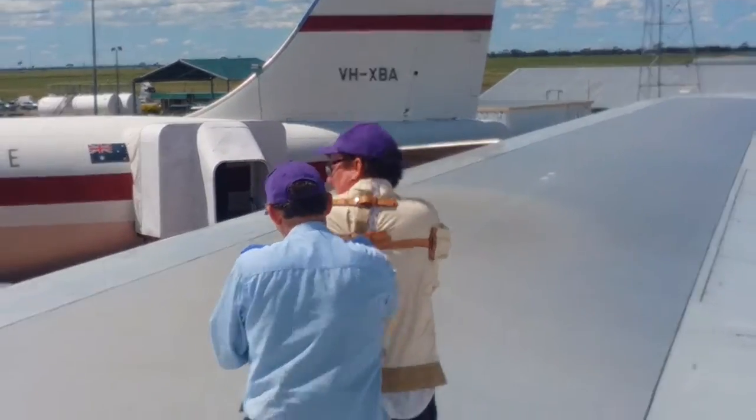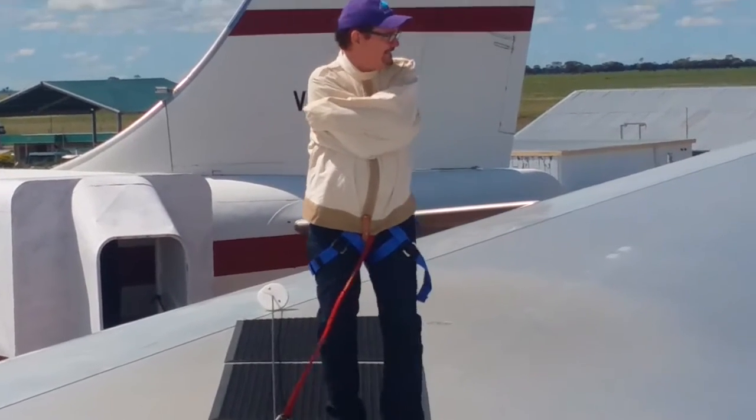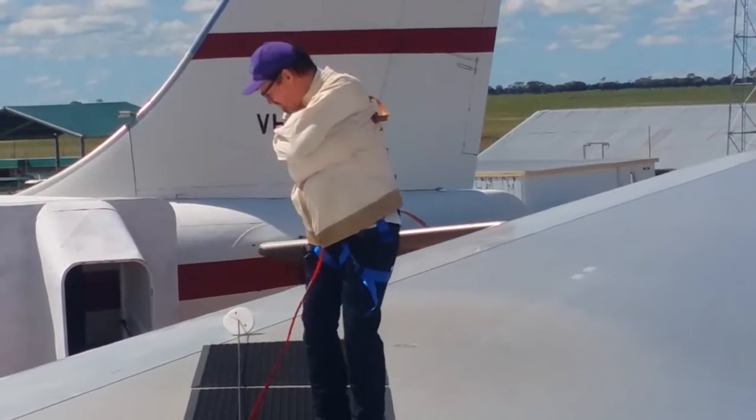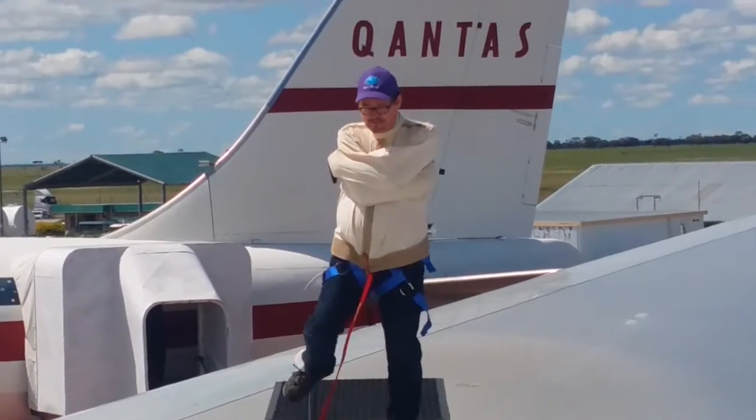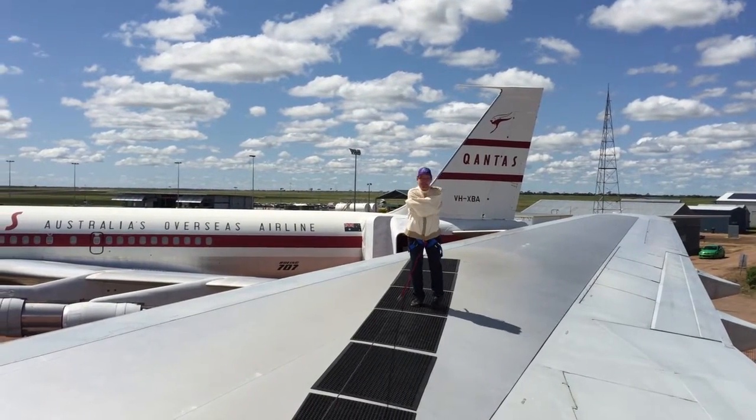Just for fun, we put Dave in a straitjacket and tied him to the wing of the jumbo, and dared him to walk to the other end. But the day was getting on and we were out of time, so we left him to it.